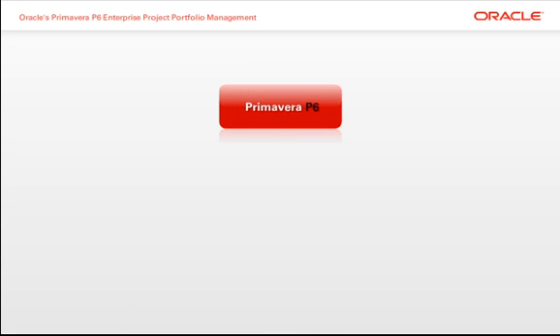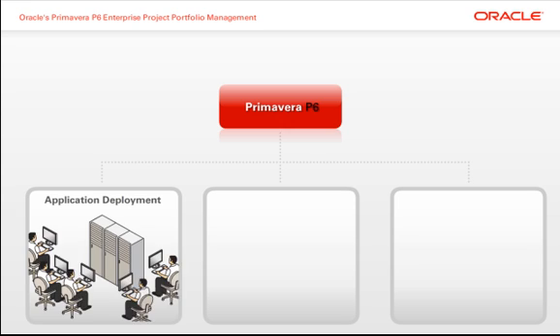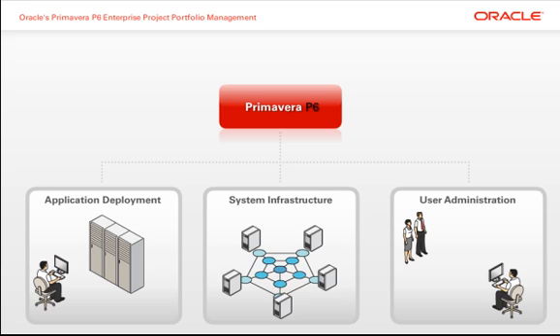Primavera P6 offers features that reduce the effort associated with application deployment and user administration, and takes full advantage of your existing hardware and systems.